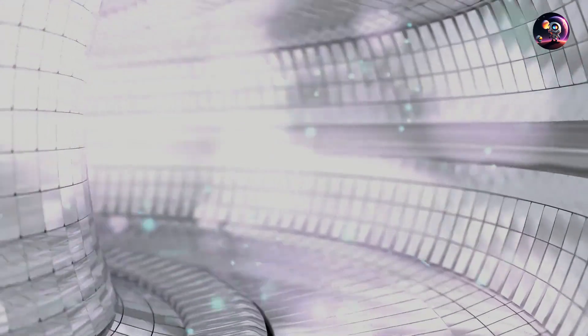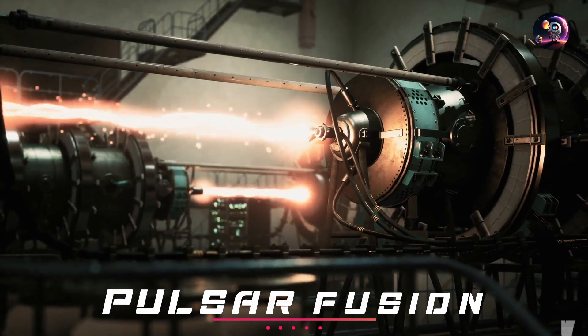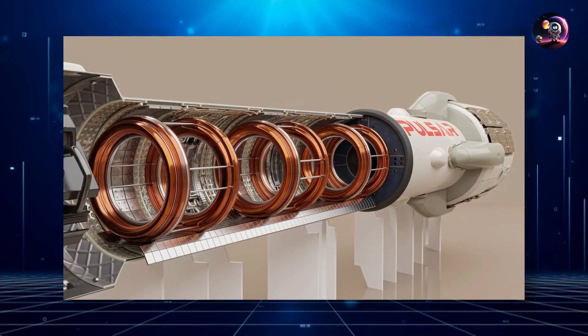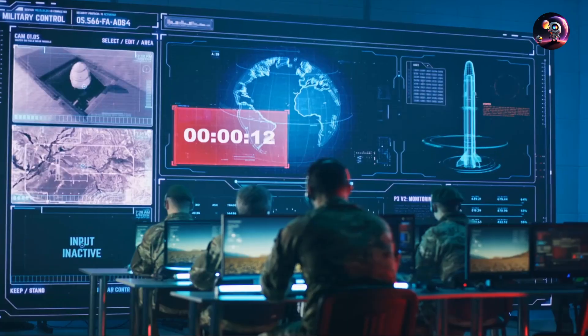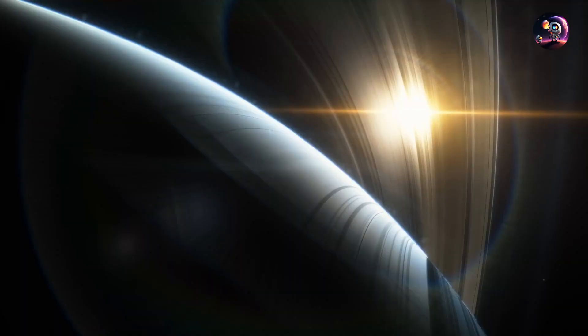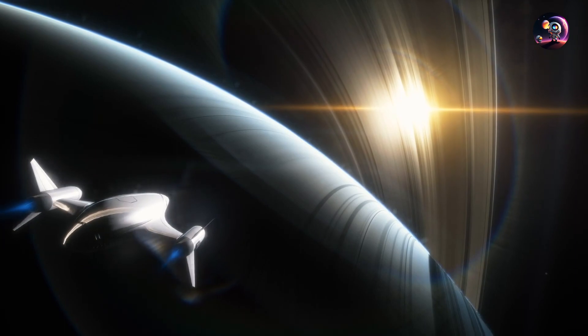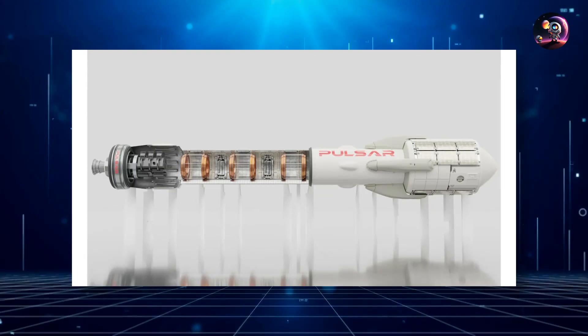Humanity's pursuit of nuclear propulsion has a fresh player on the scene: Pulsar Fusion. Hailing from the UK, this trailblazing firm is on the path to designing a spacecraft that promises not only a swifter and more secure voyage to Mars, but also envisions a reality where humans could journey as far as Saturn and potentially beyond.